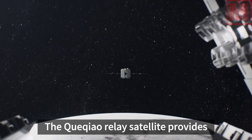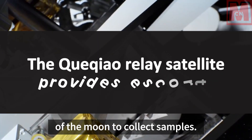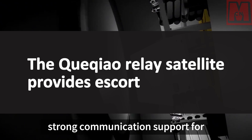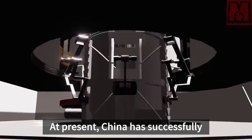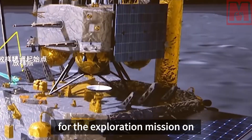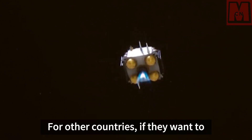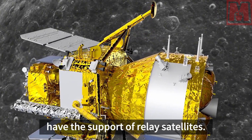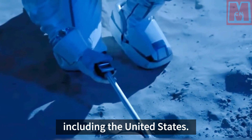The Queqiao relay satellite provides escort, giving China the capability to go to the back of the moon to collect samples. It provides strong communication support for China's lunar exploration mission. At present, China has successfully deployed two relay satellites, providing important guarantees for the exploration mission on the back of the moon. For other countries, if they want to carry out exploration missions on the back of the moon, they must have the support of relay satellites — this is understood by all countries, including the United States.